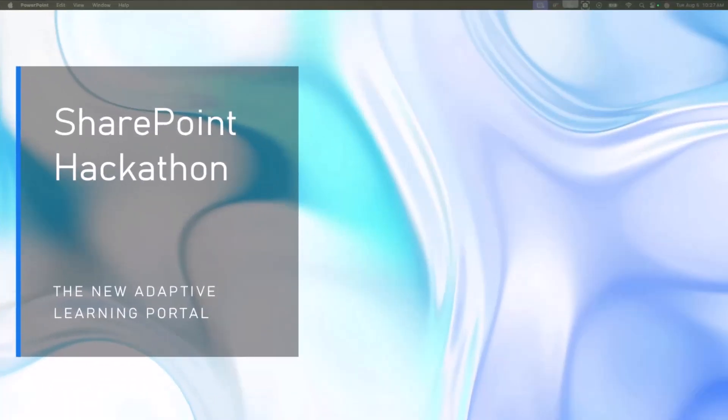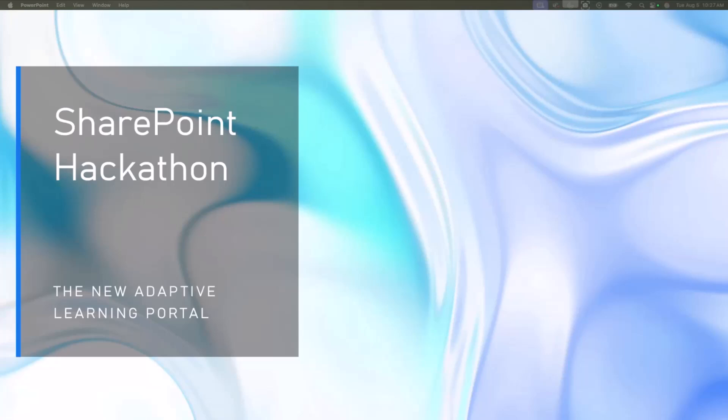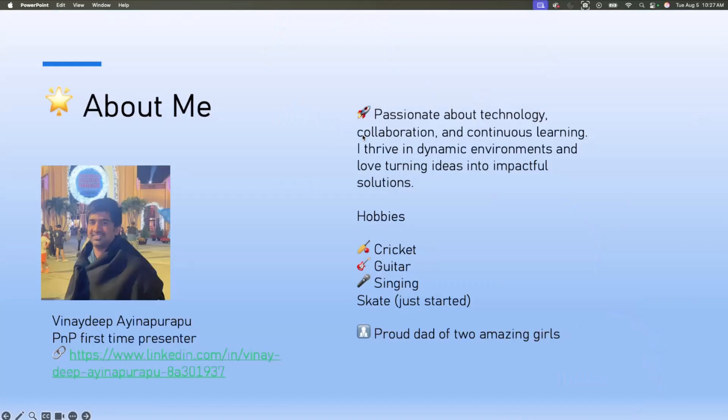Thank you so very much, I'm so excited to be part of today's learning sessions. What I want to present today is the SharePoint Hackathon and the new Adaptive Learning Portal. Before we dive into the demo, a little bit about myself — my name is Veneji Pana Purapu and I'm a PnP first-time presenter.